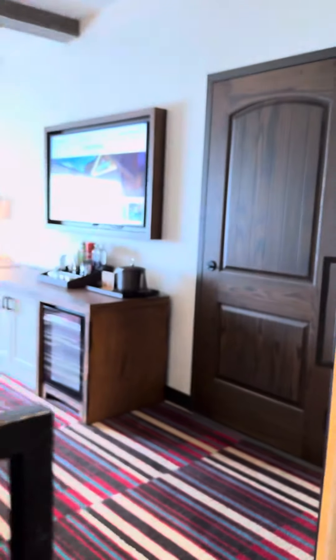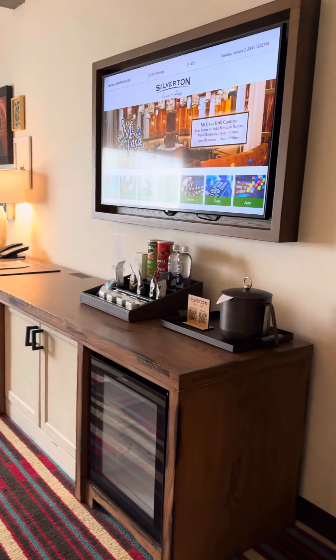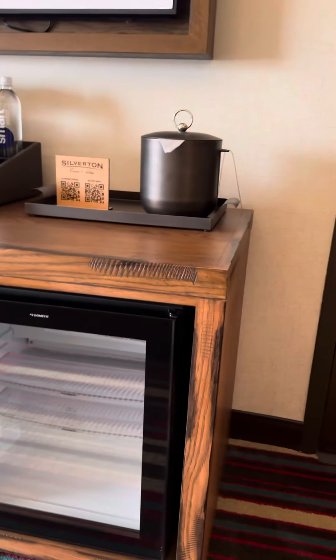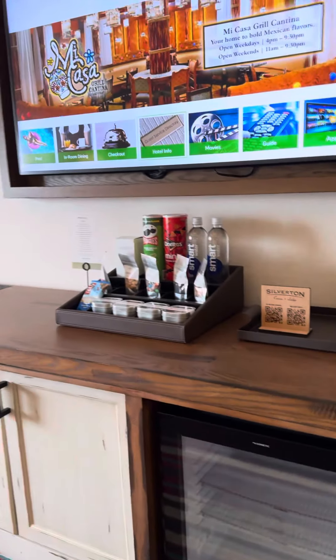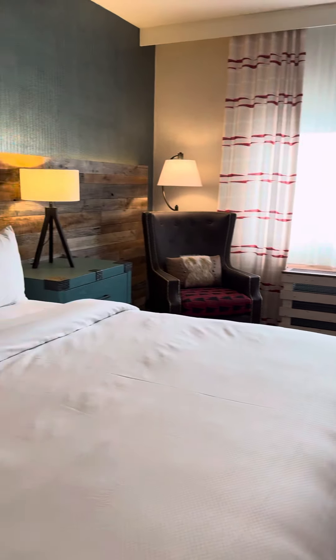Hello! Having fun in Las Vegas. Cute little refrigerator. Look at this — it's so cute in here.